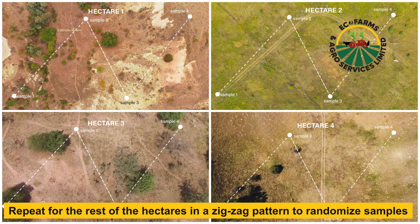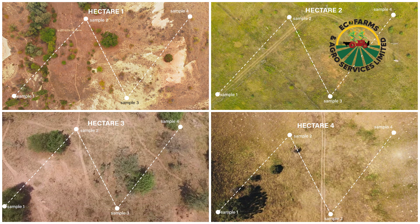Why a zigzag? Because you want to randomize your sample collection. You don't want to collect your samples from the same place so that results are uniform. You want to touch different regions of that hectare, ensuring that every part has different samples collected. These samples are then collected repeatedly across all five hectares and sent to our lab within a minimum of 48 hours.